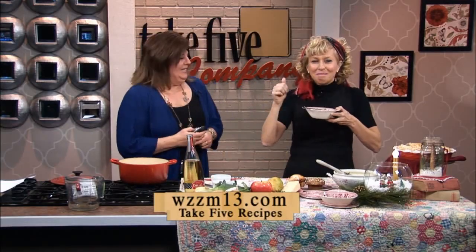We put the recipe on our website. Go to WZZM13.com and click on Take 5 Recipes. As always, you've outdone yourself — and she's willing to use my spoon! Up next, find out why young Americans are spending time in West Michigan.